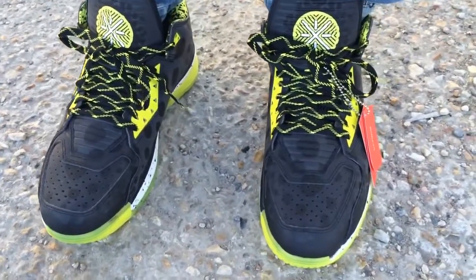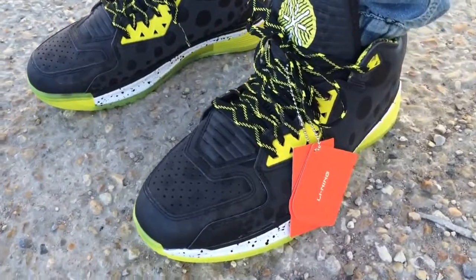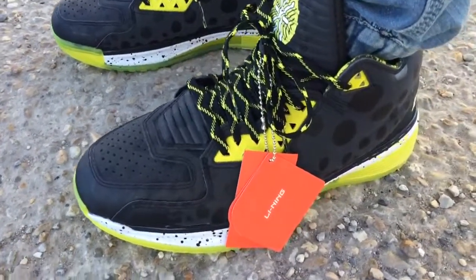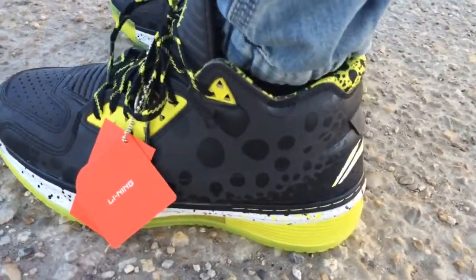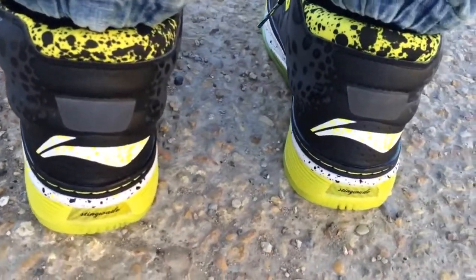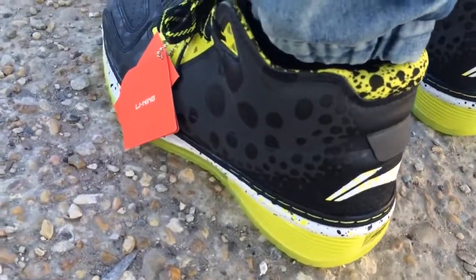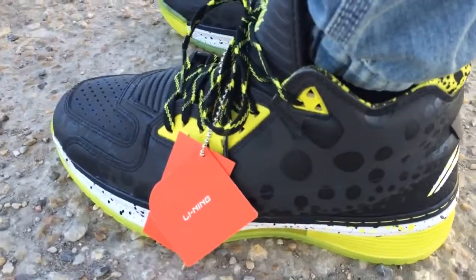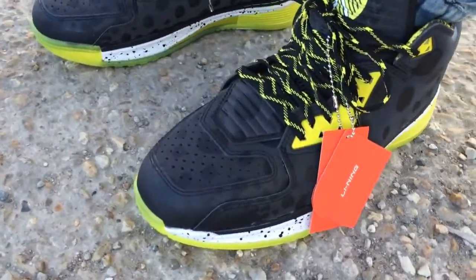What's going on YouTube fam, today I want to show y'all the Li-Ning Way of Wade 2 All-Star colorway. Li-Ning dropped two different colors — they have this color and there was another color that had the pink all over it. I decided to go with this pair; I went to Sneaker Con and they were selling them there and I scooped them up.